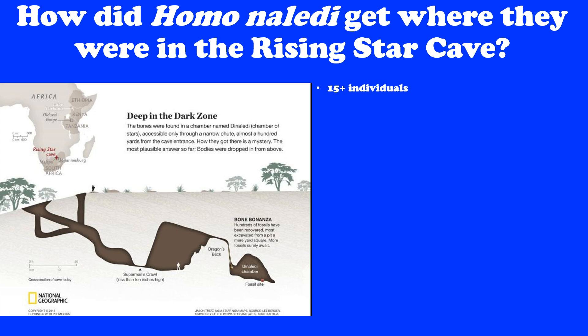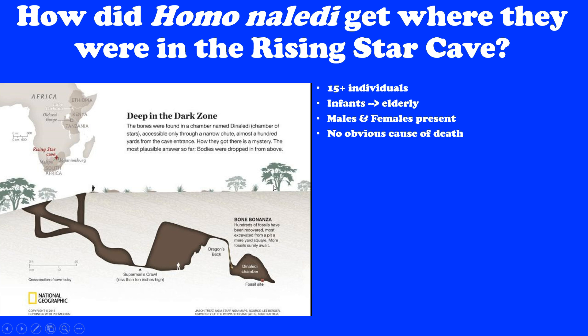The team was very interested in this mystery. To put the pieces together: there were 15 individuals found in an area the size of a card table — infants to the elderly, all age ranges, both males and females. The bones were, as Dr. Berger says, the healthiest dead things you've ever seen. We don't know what killed them — there was nothing obvious. They did not seem to die of trauma or being eaten by animals. The hands and feet were articulated — intact — which never happens in fossil situations, as scavengers scatter small bones very easily.